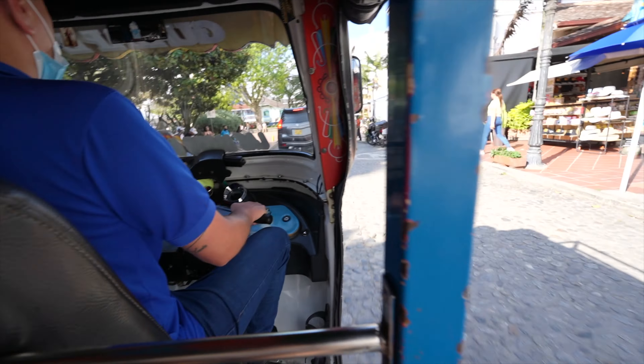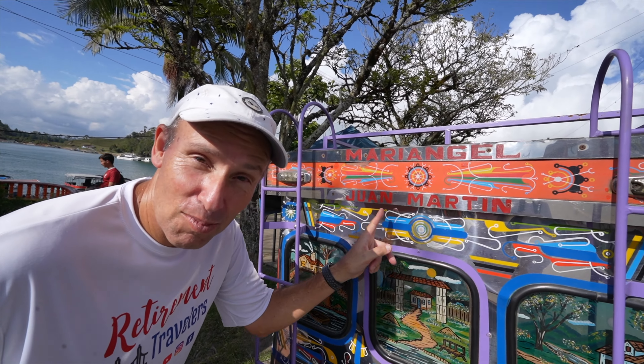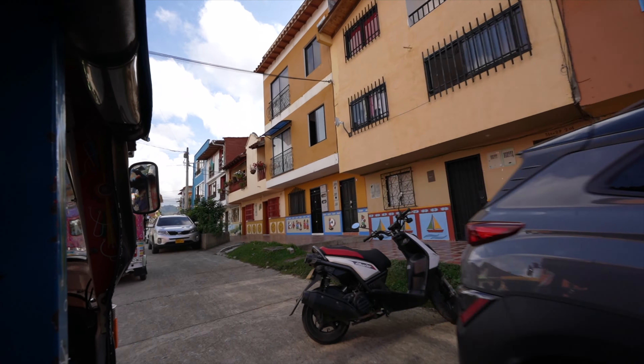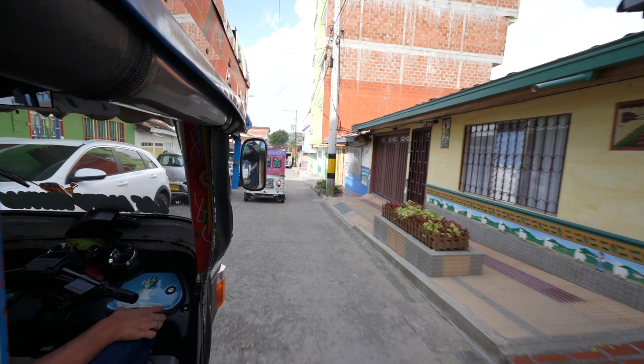Our guide thought we could get a better view of the city if we took a tuk-tuk, so he arranged for tuk-tuk drivers to meet us and pick us up — a little surprise. Our tuk-tuk driver's name was Juan Martín. It was fate — this is our tuk-tuk.